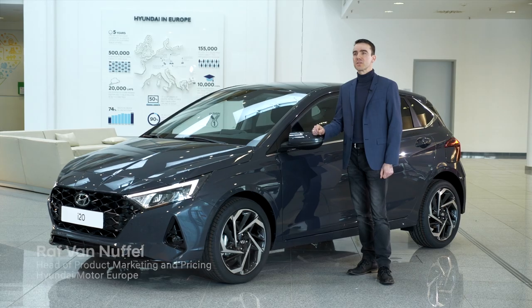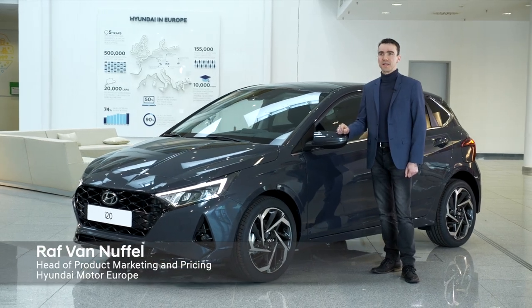The all-new Hyundai i20 is coming to the market in summer this year and I'm very happy today to present it to you in a bit more detail.